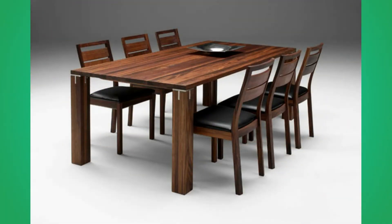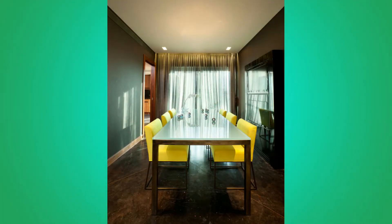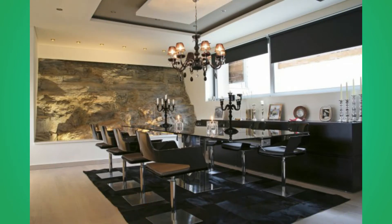A table is an item of furniture with a raised flat top, supported most commonly by one or four legs, although some can have more, used as a surface for working at, eating from, or on which to place things. Some common types of table are the dining room table, which is used for seated persons to eat meals; the coffee table, which is a low table used in living rooms to display items or serve refreshments; and the bedside table, which is commonly used to place an alarm clock and a lamp.